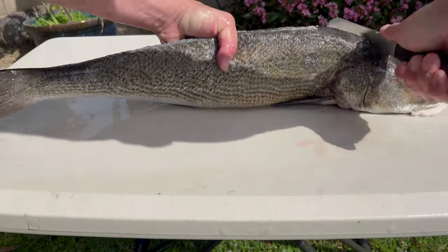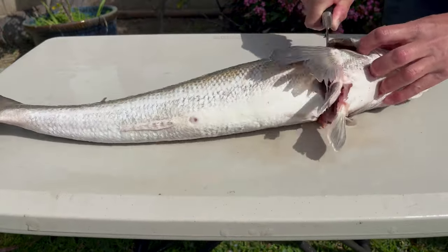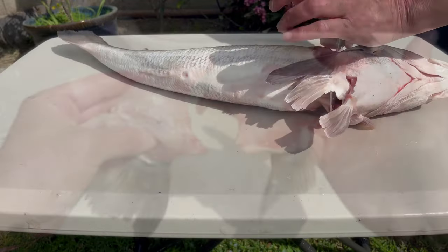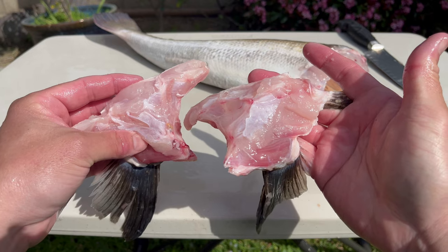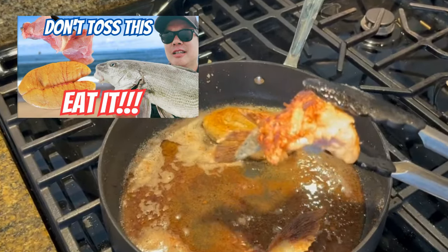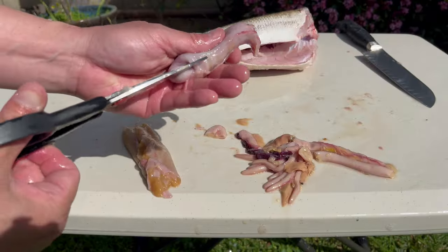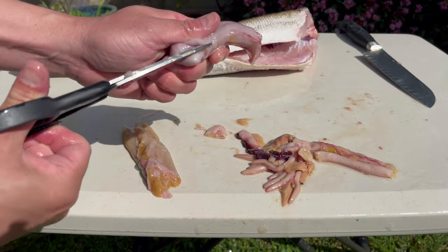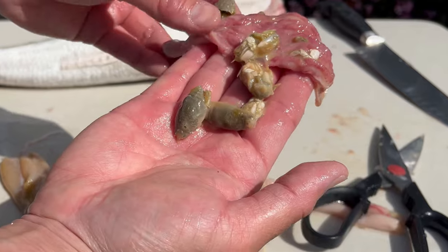First, we'll start by taking off the head. The collars offer some of the best eating on the fish, and the ones on this one are massive. If you haven't seen it already, check out this video where I cooked up the collars from a Corbina I caught last year. Corbina, like most surf fish, love to eat sand crabs. I found five big ones in the stomach of this one.